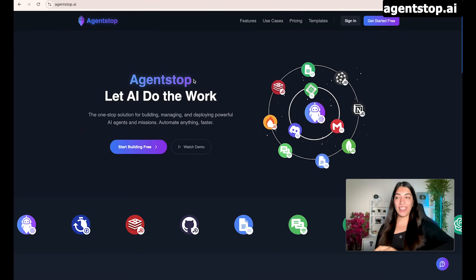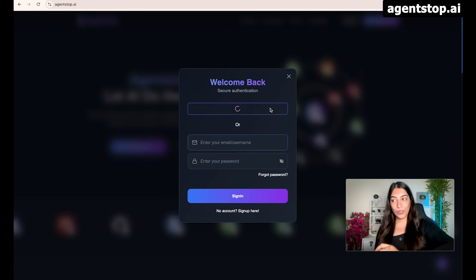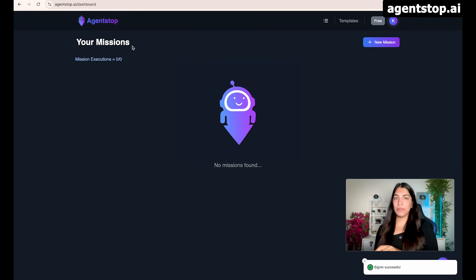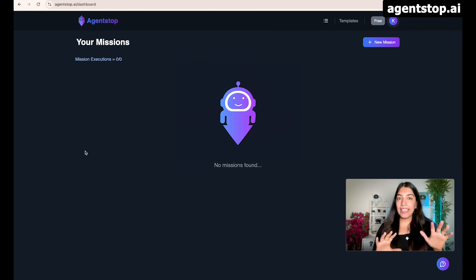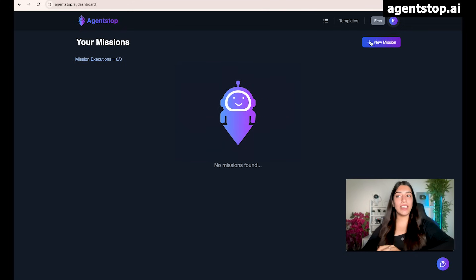Without wasting any more time, let me show it to you. This is AgentStop.ai where we let AI do your work. Let's begin by simply signing in with Google. Once I sign in, you can see that currently I do not have any missions. Any AI automation that we want to accomplish, we are going to create a mission for that. So missions are just another word for the AI automations that we want to create and accomplish. We can begin by creating our new missions.